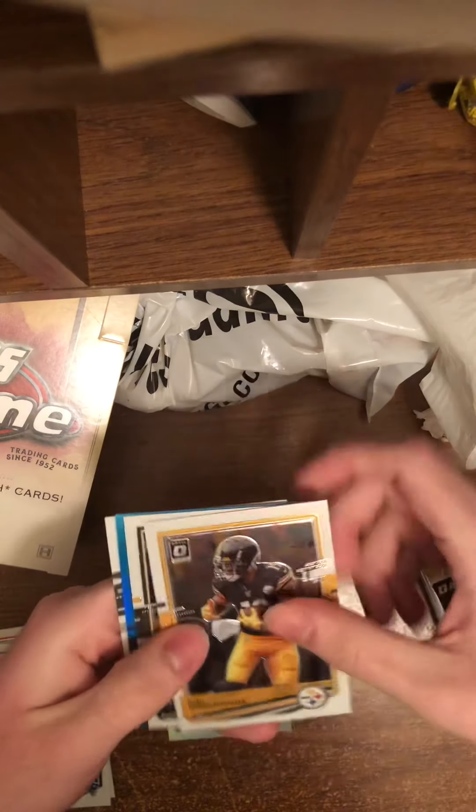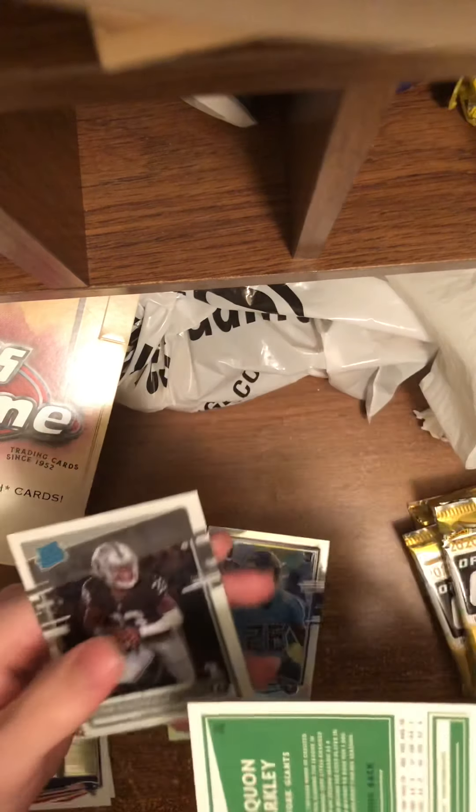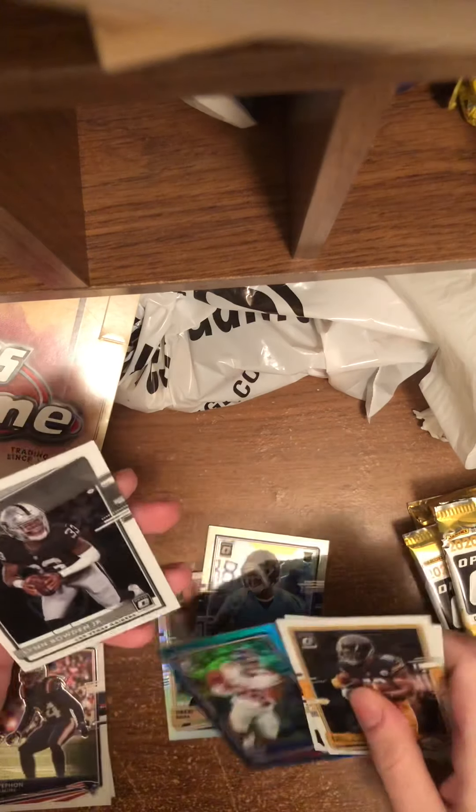JuJu Smith-Schuster, Devontae Adams. We have a Saquon Barkley to $2.99. Nice little thing right there. And Landon Bowden Jr.